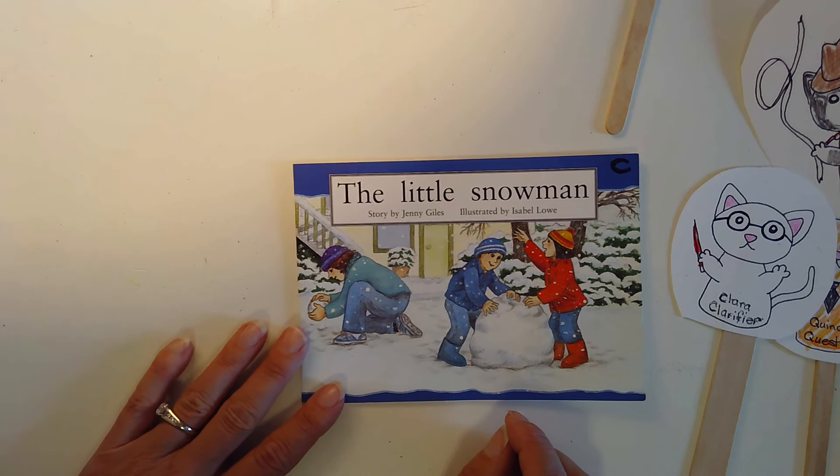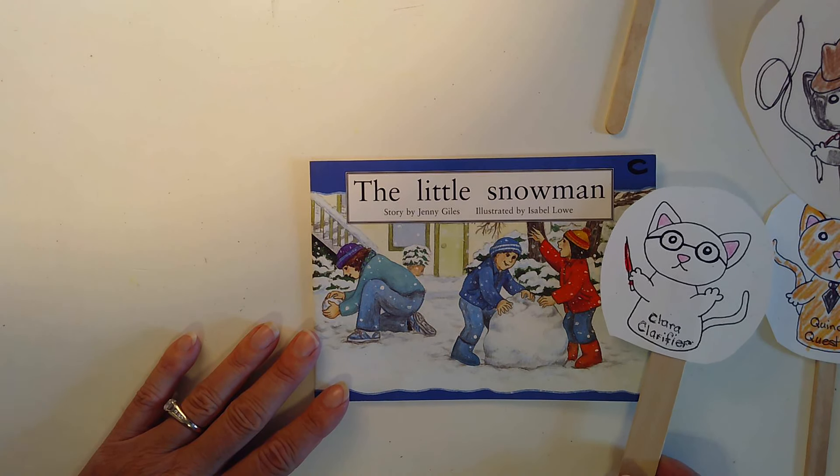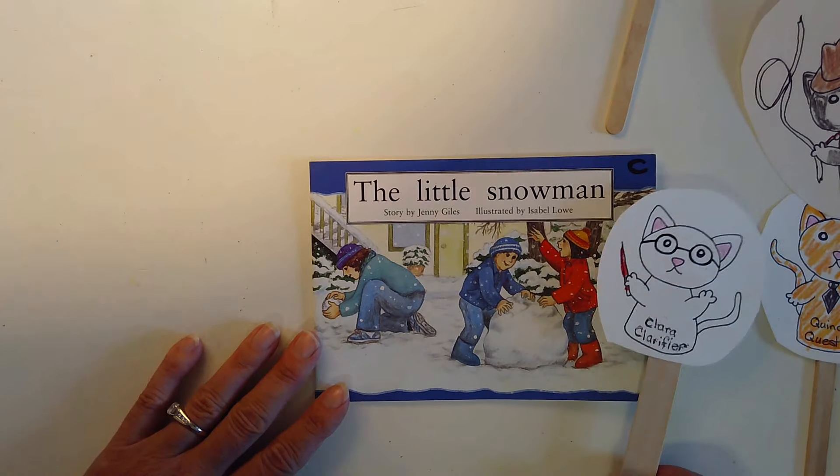Welcome back. Let's read together. You are going to point under the words and look at the pictures in your book while I read in mine. Here we go.